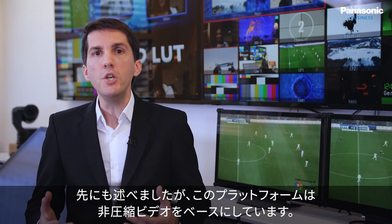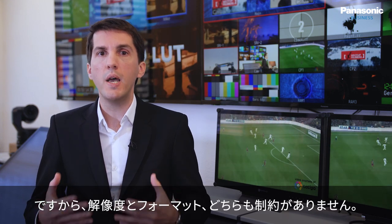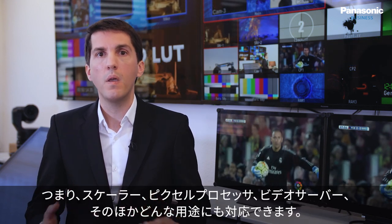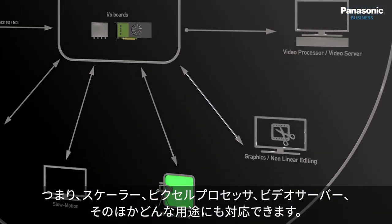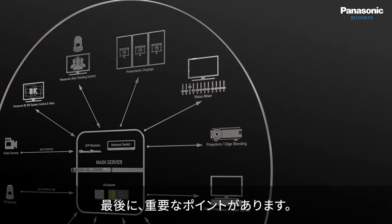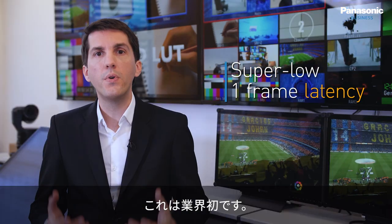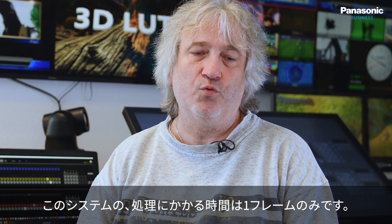This platform is based on uncompressed video and is both resolution and format independent, meaning it can technically meet any requirements — whether used as a scaler, a pixel processor, a video server, or any other application. Last but not least, the platform offers super low one-frame latency. This is a first for the market. Processing time through the system is down to one frame only.